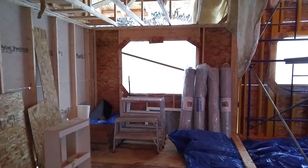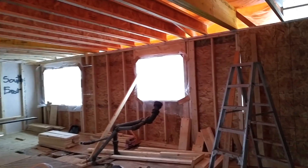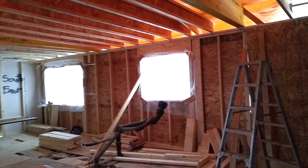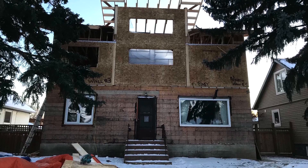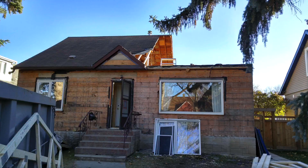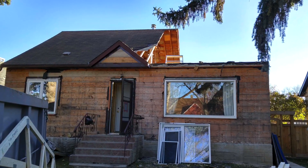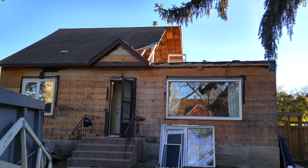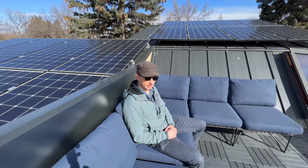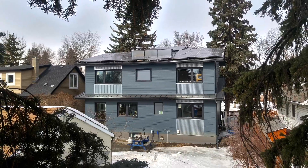Instead of tearing down the house and removing the old trees, they began a major renovation using the existing foundation. We did a full second-story addition on our story-and-a-half house. We kept the original main floor and foundation — we basically cut off the original roof and walls right at the second-floor level and built a full new second story on the original footprint.